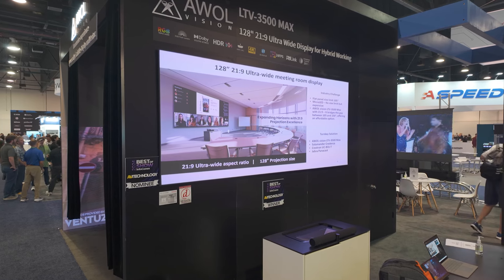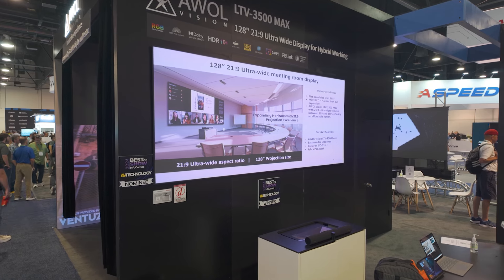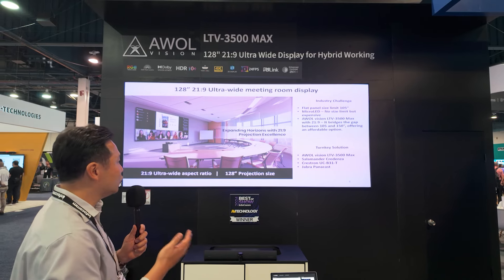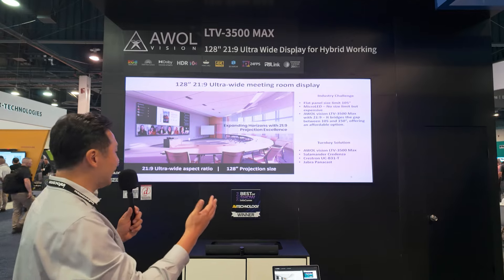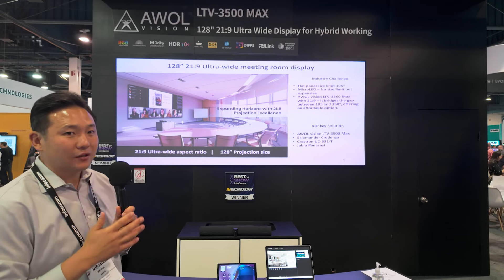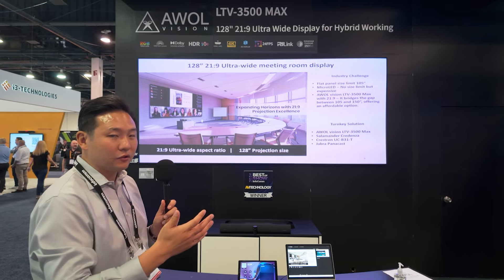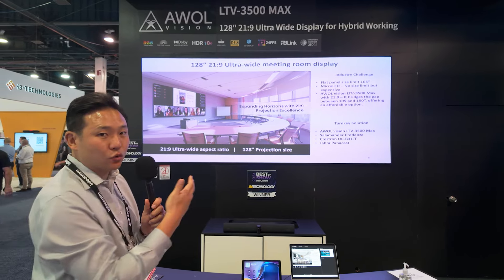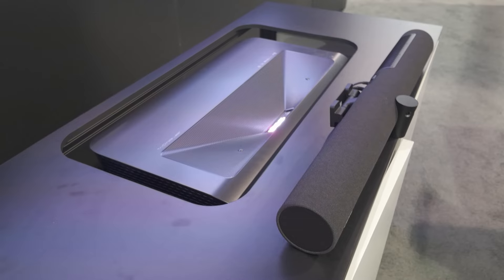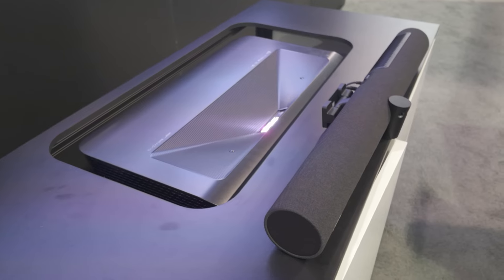Today we are showcasing our 128-inch 21-by-9 ultra-wide projection for meeting room applications. Microsoft Teams and Zoom now have a 21-by-9 aspect ratio option for more canvas in meetings. Flat panel TVs are size-limited to 105 inches, but larger meeting rooms need more than that. So we're coming out with a 128-inch or 115-inch 21-by-9 aspect ratio screen with our new 3500 Max model, dedicated for the commercial market.